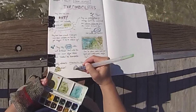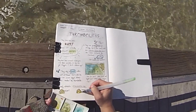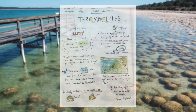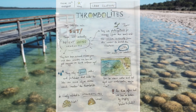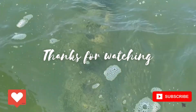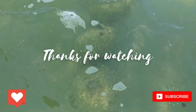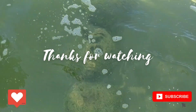Have you ever seen thrombolites or stromatolites? Do you have any questions about them? Let me know in the comments below. You can check out my previous nature journaling adventure at The Cut, which is just up the road from the thrombolites — you can see it here. And for more nature journaling videos like this, remember to give this video a like and subscribe. Thank you!